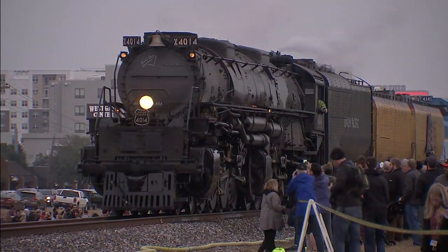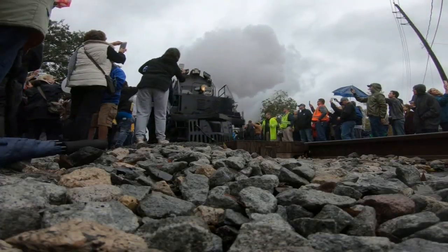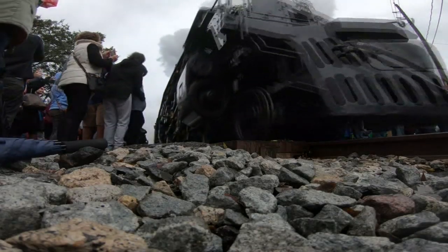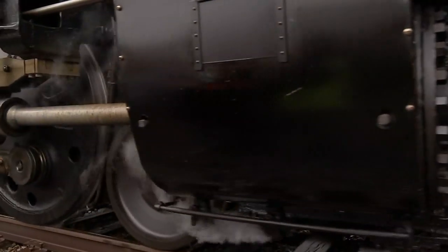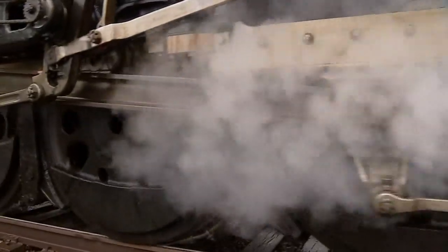The massive Union Pacific train departed Houston this morning and made a stop in Spring and Navasota, transporting President H.W. Bush's 4141 locomotive, which looks tiny in comparison to the Big Boy.